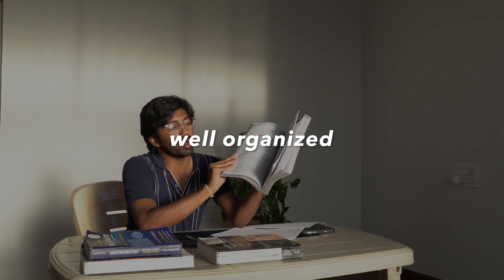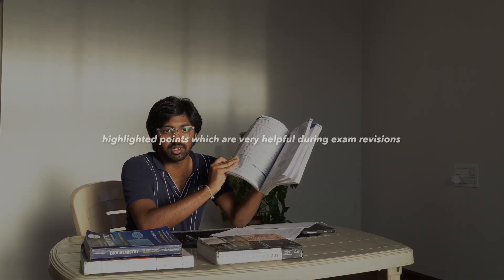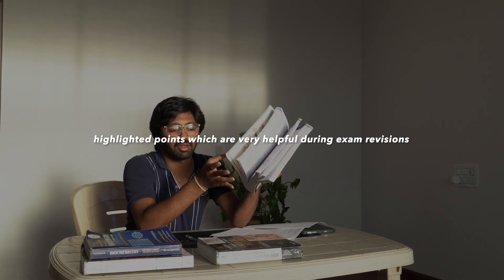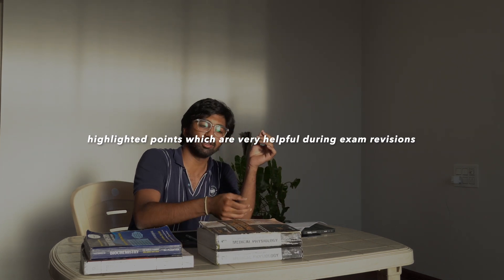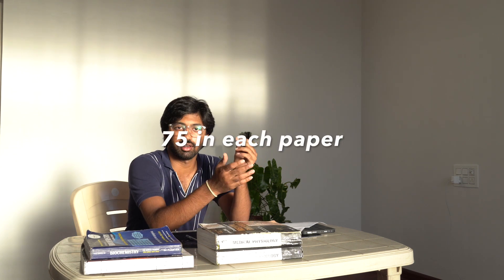I feel GK Paul is more student-friendly. When you open the book, it is well organized compared to AK Jain, and in every paragraph there are highlighted words — that's a big plus point when doing revision during exams. I scored around 150 out of 200 in physiology, giving around 75 marks per paper. I know GK Paul has two volumes and it's very hard — AK Jain also has two volumes.